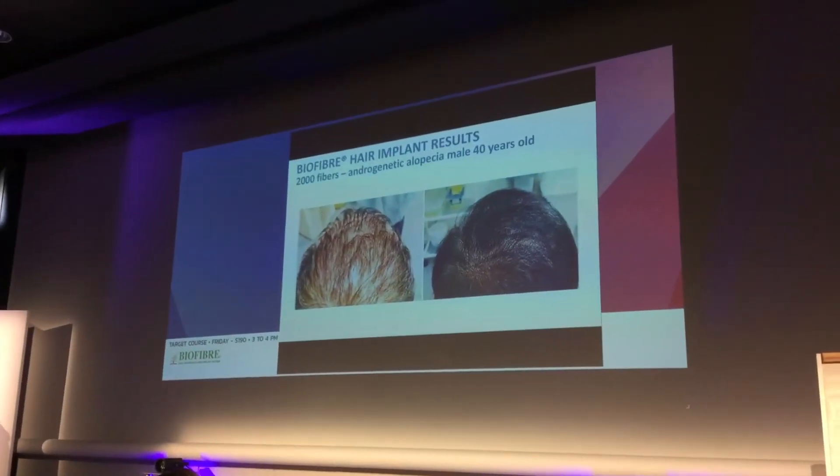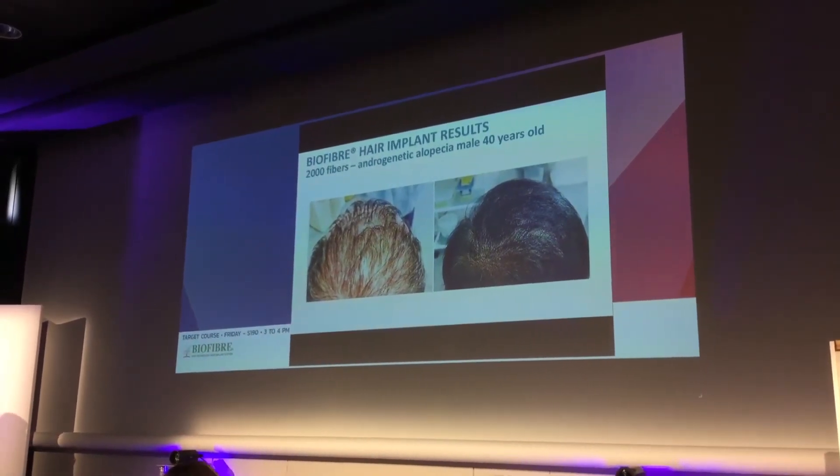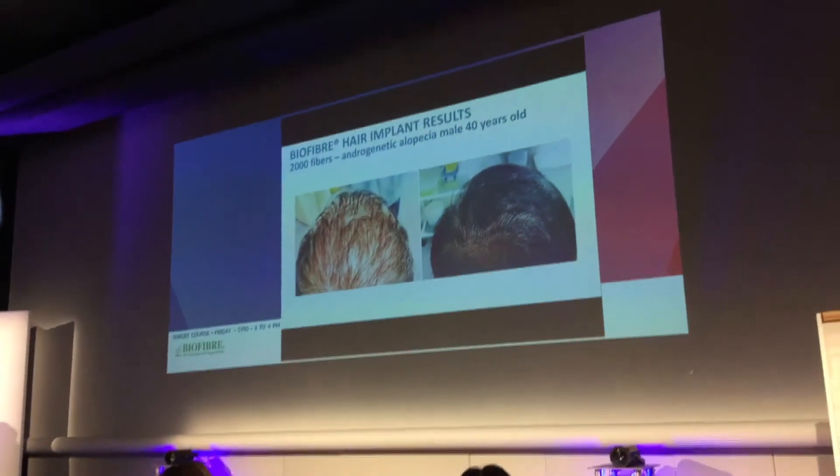With another example, there was an androgenetical pattern and 2,000 fibers in two sessions. The first session was a test — a tolerance test — and the second session was a full session.